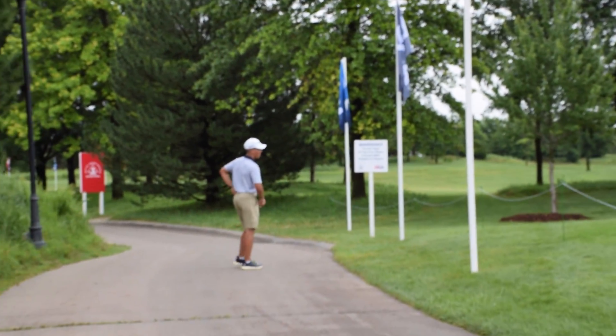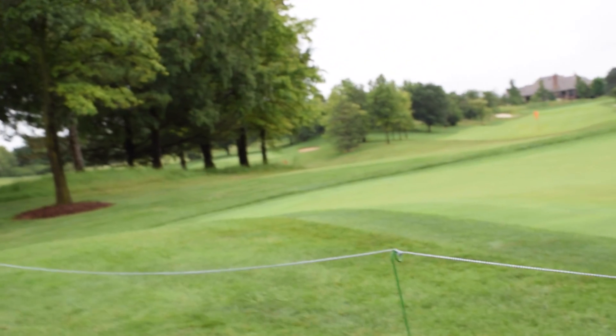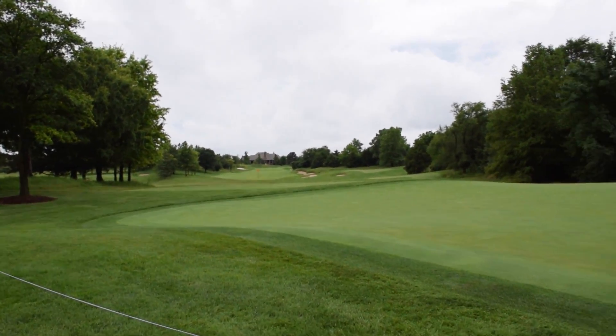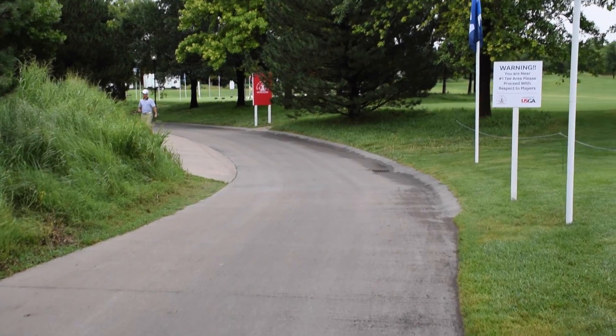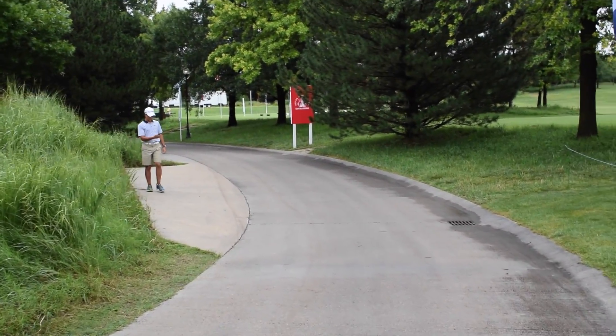This is a practice hole — check out this practice facility. Look at this practice hole, check the practice greens — one over there, one back there, there's another one tucked behind that tree over there. Apparently this is one of the largest and best practice facilities in the United States.